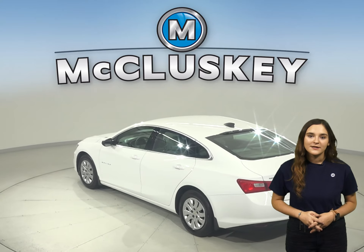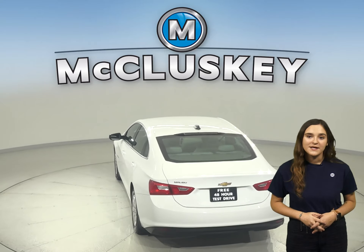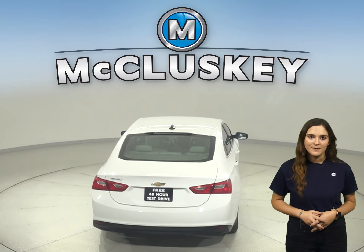For performance, it has four-wheel independent suspension. For safety, there's traction control and automatic headlights.